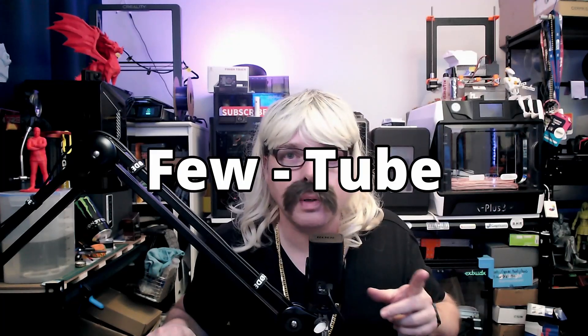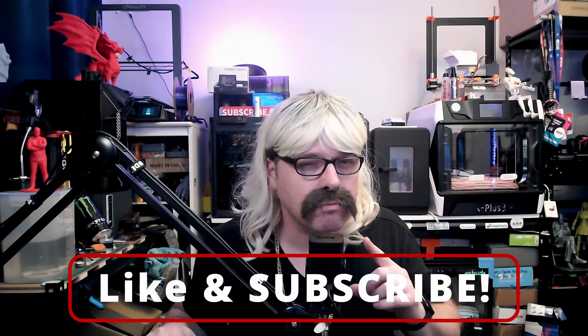I guess I knocked the guy that was sitting here a little bit too hard. If you made it this far, thank you so much for watching. If you're not subscribed — this is YouTube, so subscribe! And if you like this video, hit the like button. This was Polymaker Phil — I'll catch you in the next video, maybe a stream. Bye! Oh, I think he's coming back.